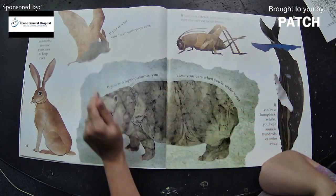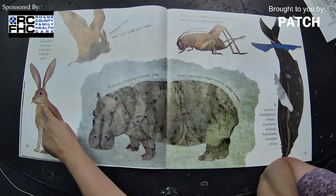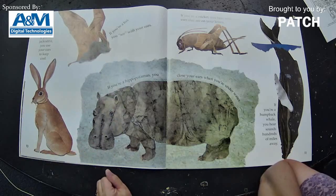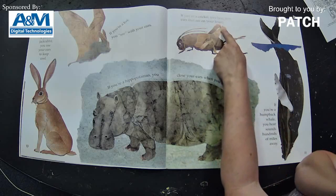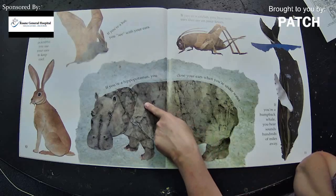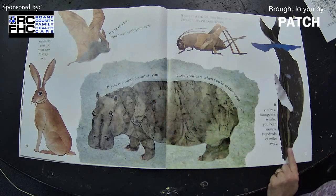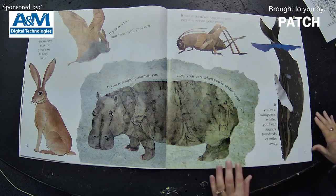If you're a bat, you see with your ears. Did you know that was a bat? If you're a jackrabbit, you use your ears to keep cool. If you're a cricket, you hear with your ears that are on your knees — can you imagine having ears on your knees? If you're a hippopotamus, you close your ears when you're underwater. And if you're a humpback whale, you hear sounds hundreds of miles away. Wow, that's pretty cool!